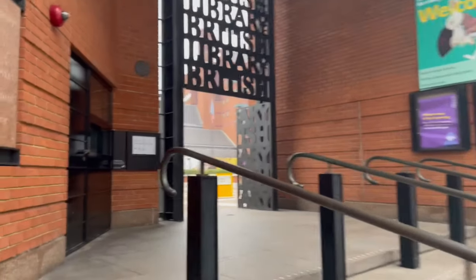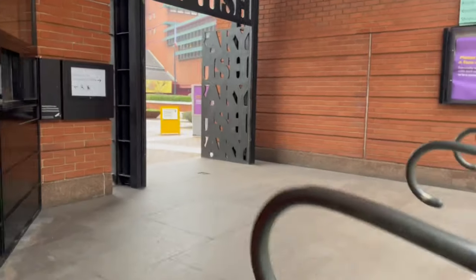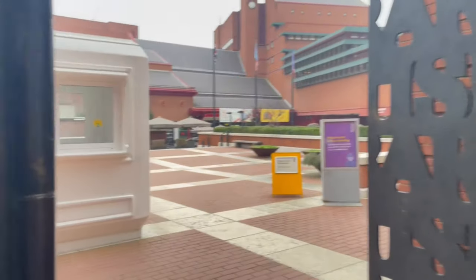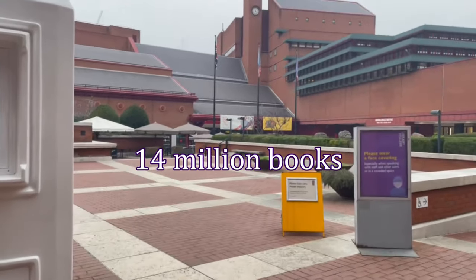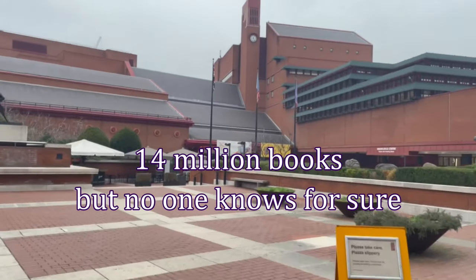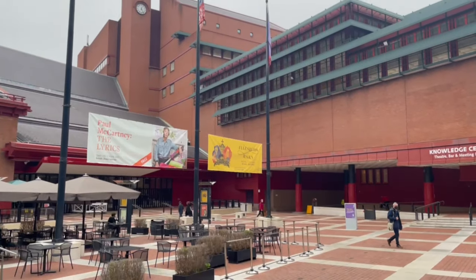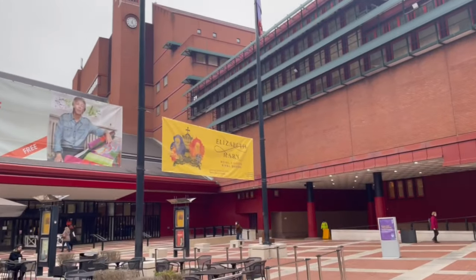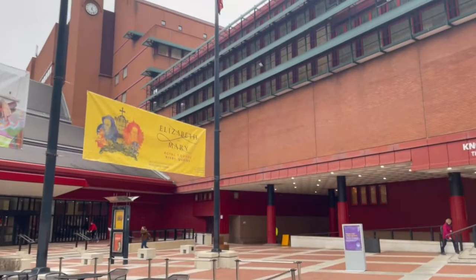The British Library is the hub for everything literature and books and just everything that has ever happened on this island since people started writing it down. It only has like 200 million things in its collection and 400 million books — I'm not even exaggerating. If you request a particular book for your visit, there is a whole underground operation to locate it for you and manoeuvre it to the reading rooms. But if you have no idea where to start, there's loads to look at without entering the reading rooms.